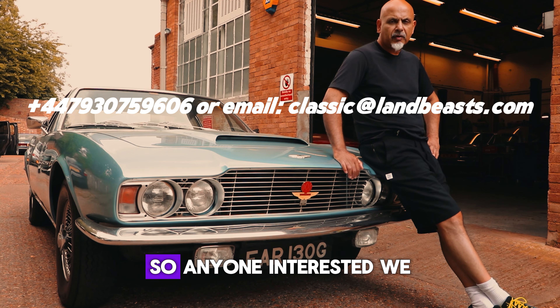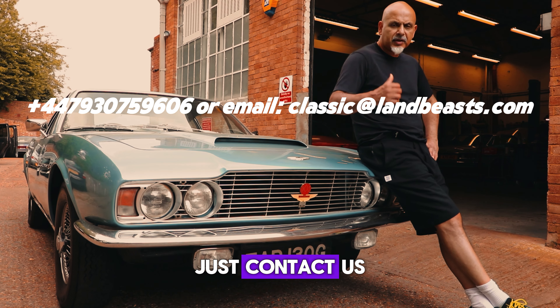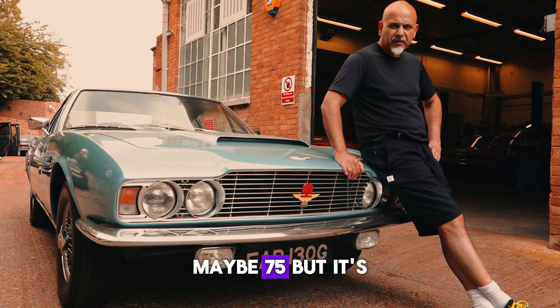He's going to be selling it privately, so anyone interested, contact us — it will be up for sale around 70,000 pounds, maybe 75. It's a nice car; it's had new carburetors fitted and balanced, and it's got a huge amount of history. It's not perfect but it's a nice example.